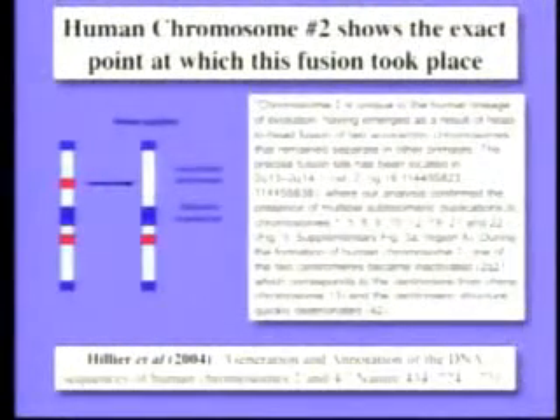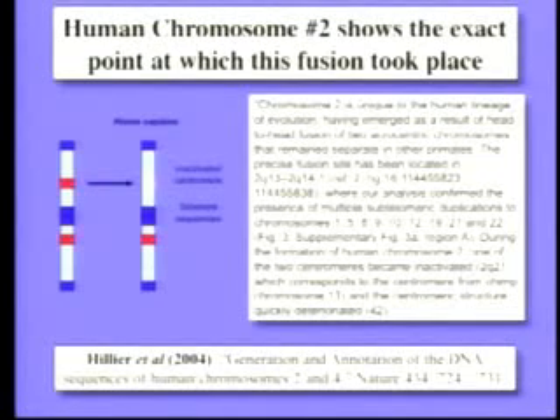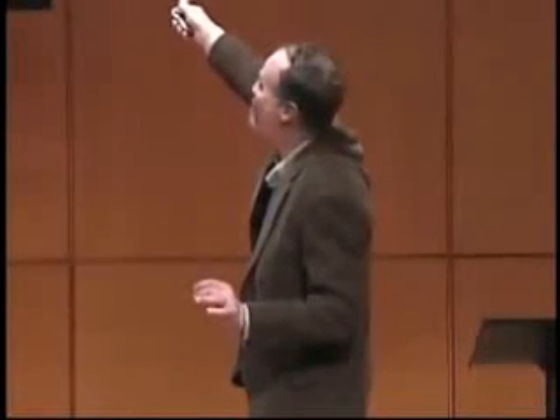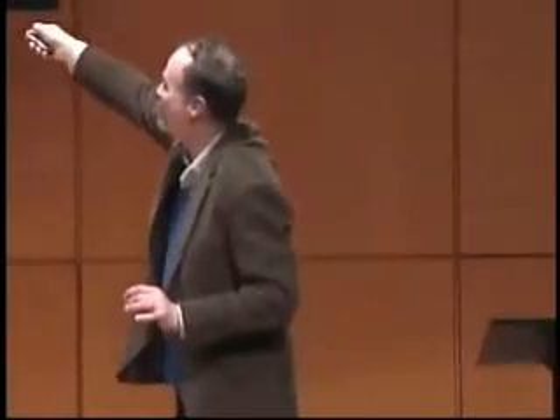Well, guess what? It's chromosome number two. Our chromosome number two was formed by the fusion of two primate chromosomes. This is the paper from Nature a little more than a year ago. Chromosome two is unique to our lineage — it emerged as a result of the head-to-head fusion of two chromosomes that remain separate in other primates. The precise fusion site has been located at base number 114,455,823 to 114,455,838 — in other words, within 15 bases.